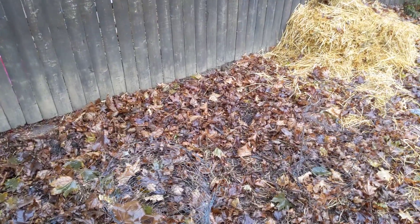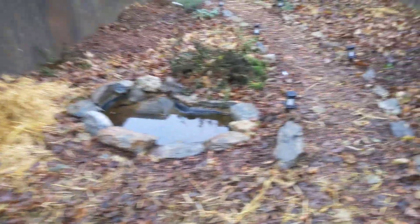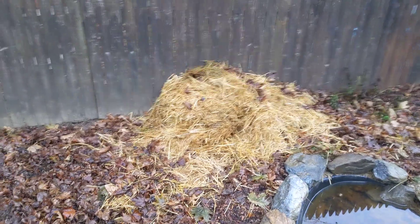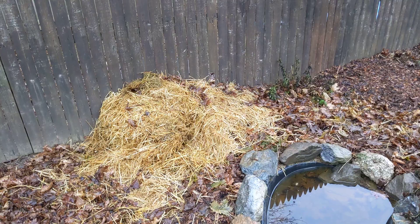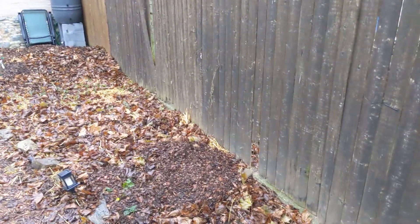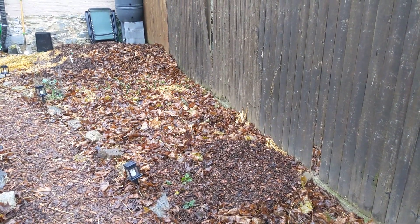I really tried to add as much organic matter as I could. I have a big pile of straw that I'm still slowly spreading around, but for the most part it's cardboard topped with as much compost as I could find, plus a lot of straw and a lot of wood chips.